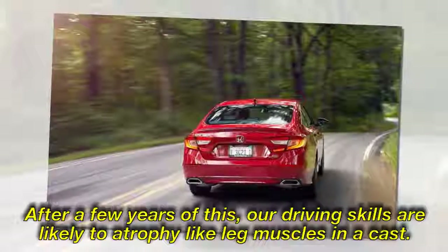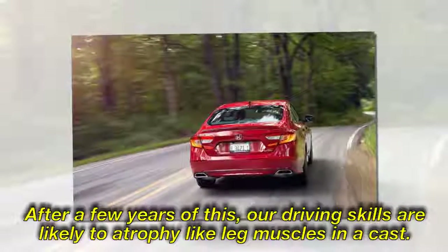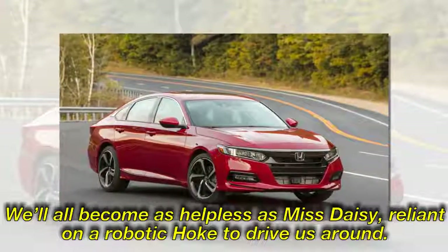After a few years of this, our driving skills are likely to atrophy like leg muscles in a cast. We'll all become as helpless as Miss Daisy, reliant on a robotic chauffeur to drive us around.